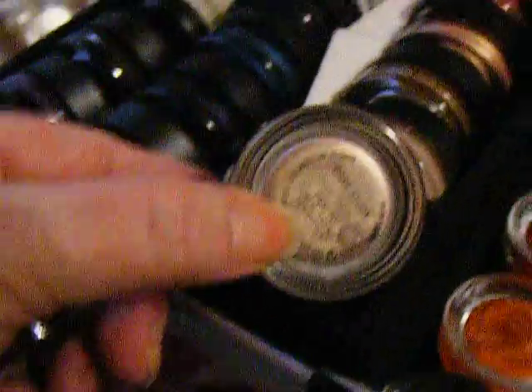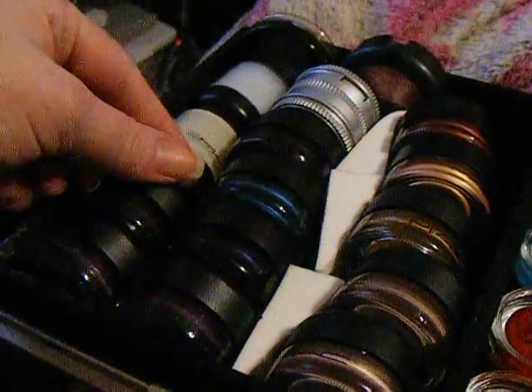Up here are my MAC Paint Pots. That one is Bare Study. All of them have different colors and they are all here.